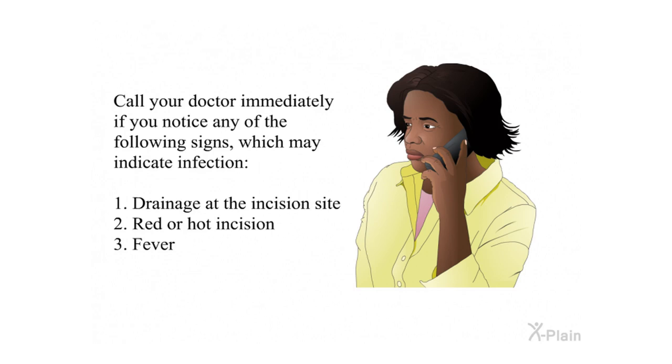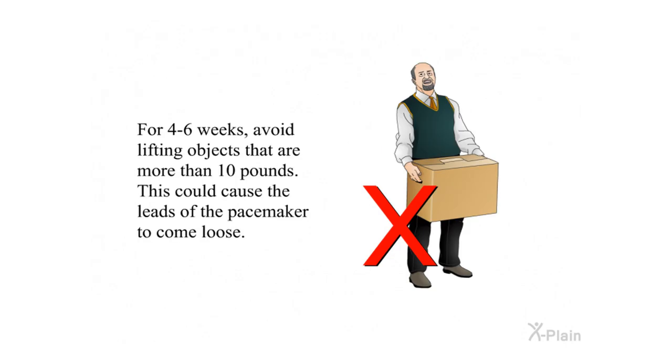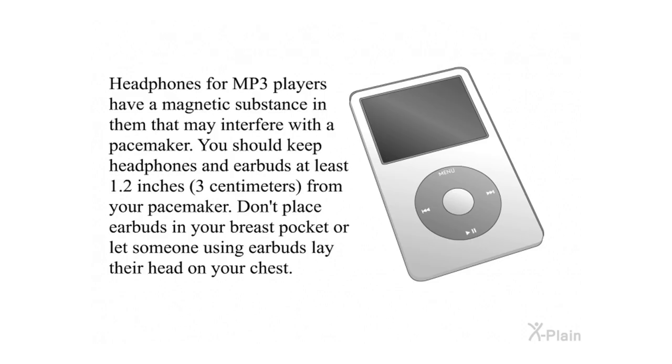Call your doctor immediately if you notice any signs of infection: drainage at the incision site, a red or hot incision, or fever. For four to six weeks, avoid vigorous activities such as playing tennis, golf, or baseball, and avoid lifting objects that are more than 10 pounds, as this could cause the leads of the pacemaker to come loose. You should keep headphones and earbuds at least 1.2 inches (3 centimeters) from your pacemaker, and do not place earbuds in your breast pocket or let someone using earbuds lay their head on your chest.